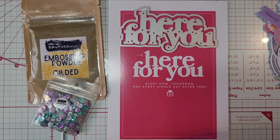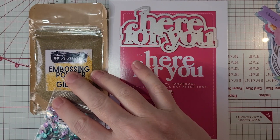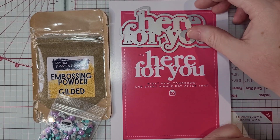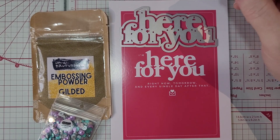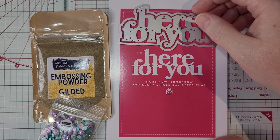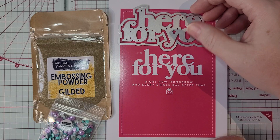Hi everyone, it's Bobbie Jo and welcome to my home. I am coming to you with this month's SCT Sampler Kit. And before we get started, just a heads up — if you're new here, I am not affiliated with Scrapbook Cards Today.